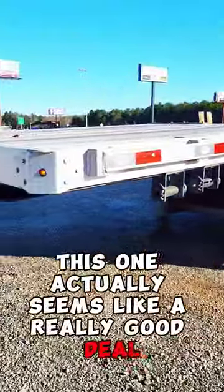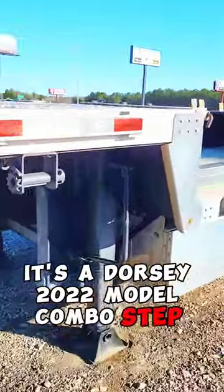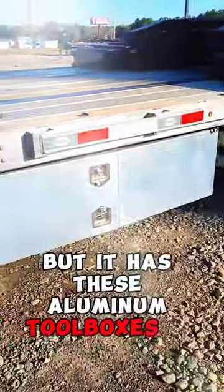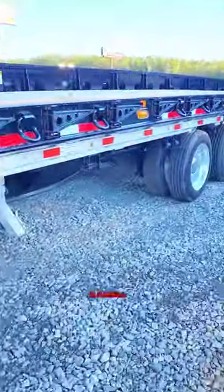This one actually seems like a really good deal. It's a Dorsey 2022 model combo step deck. I think they said it's $52,500, but it has these aluminum toolboxes on there, the whole ramp kit with the load levelers, aluminum wheels.